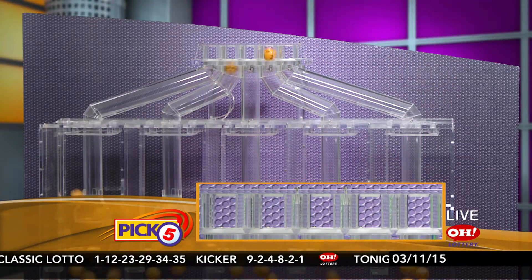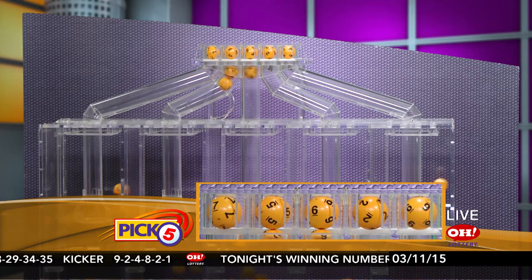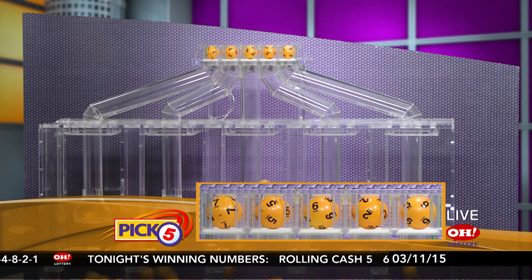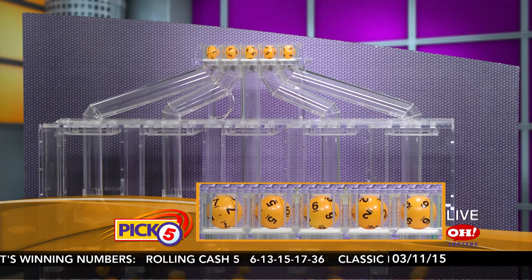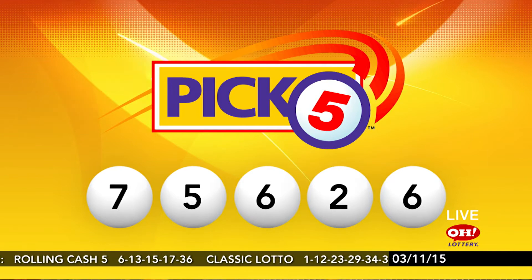And now, winning Pick 5. Tonight's numbers are 7, 5, 6, 2, 6. Again, tonight's winning Pick 5 numbers are 7, 5, 6, 2, 6.